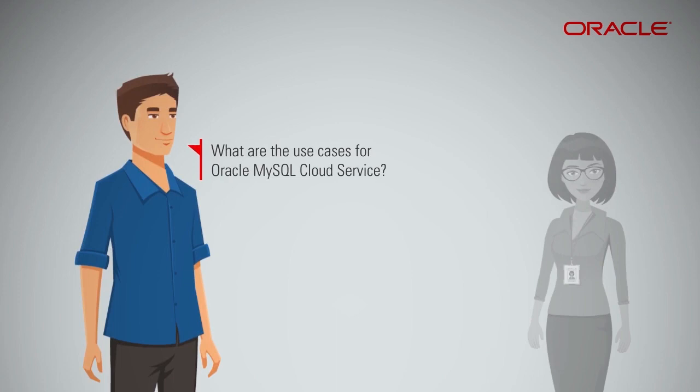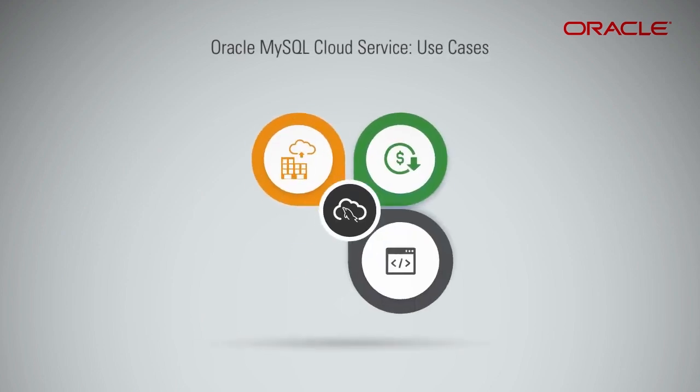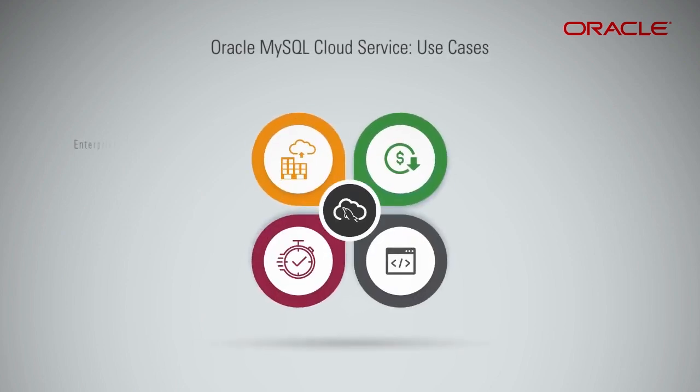What are the use cases for Oracle MySQL Cloud Service? It is ideal for enterprises willing to migrate their on-premise MySQL workloads to the cloud and looking for a managed MySQL offering.